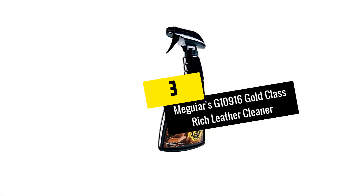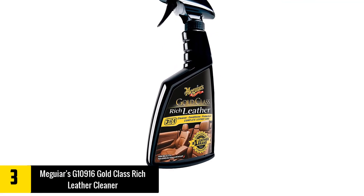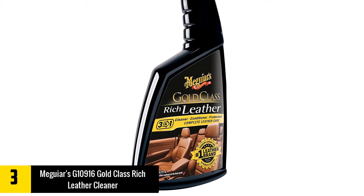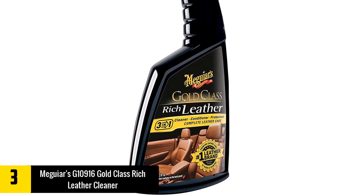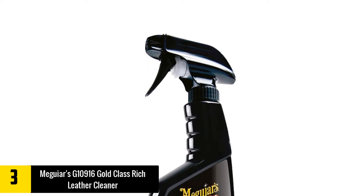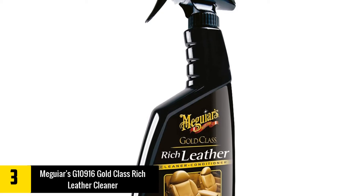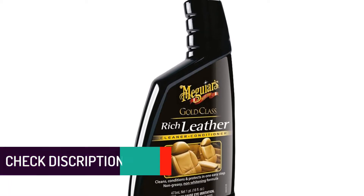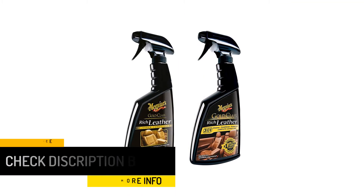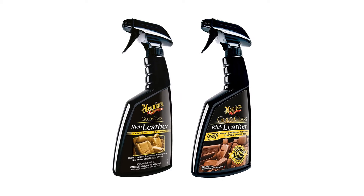At number 3, we have the Meguiar's G10916 Gold Class Rich Leather Cleaner and Conditioner. Meguiar is one of the most reputable car accessories and cleaning agent manufacturers. If you are looking for a leather cleaner and conditioner from a top brand, their model G10916 is perfect. This top brand product provides an all-in-one care solution for your leather components as it not only cleans and conditions, but also provides long-lasting protection. The formulation provides effective UV protection to ensure you will never have to worry about your leather components fading. It also protects against leather cracking and removes grime and dirt effectively.